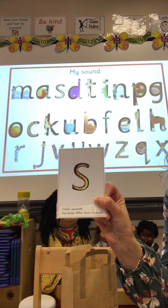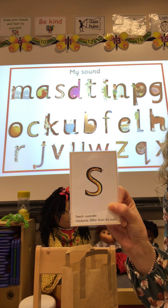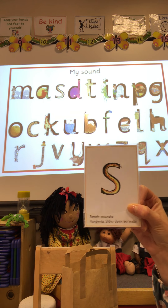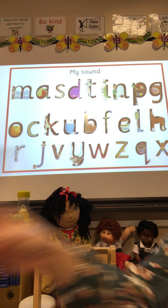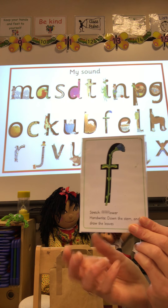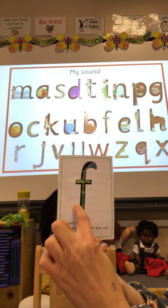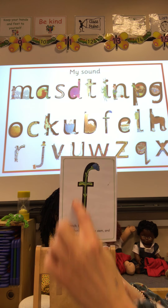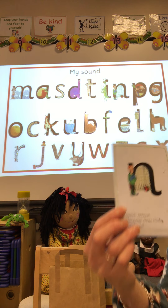So here's our first one: S. Slither down the snake. Now adults listening, if you want to, you can pause the video to give your child a little bit of extra time to think about writing the letter and to practice forming it correctly. So we've got slither down the snake. Next one: F — down the stem and draw the leaves, down the stem and draw the leaves.